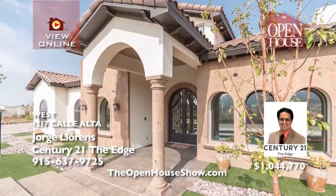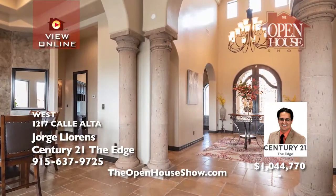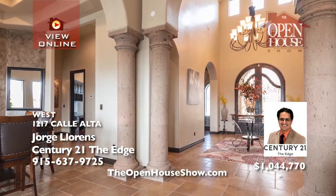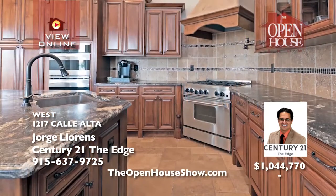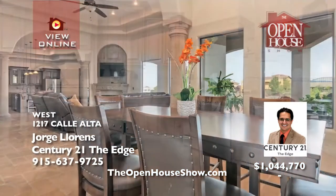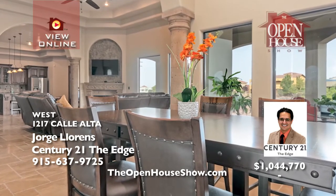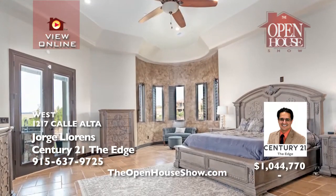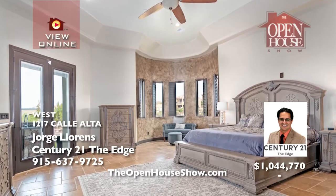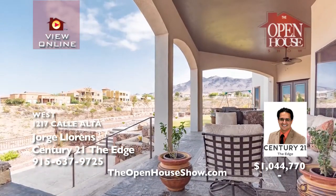This incredible, one-of-a-kind custom home is everything you've been looking for and more. Multiple living areas, tasteful luxury finishes, formal spaces, cathedral ceilings, theater room, a palatial master suite, and breathtaking views are some of the features that you will immediately fall in love with. Conveniently located in a private subdivision with easy access to major venues, come and visit this special home today.